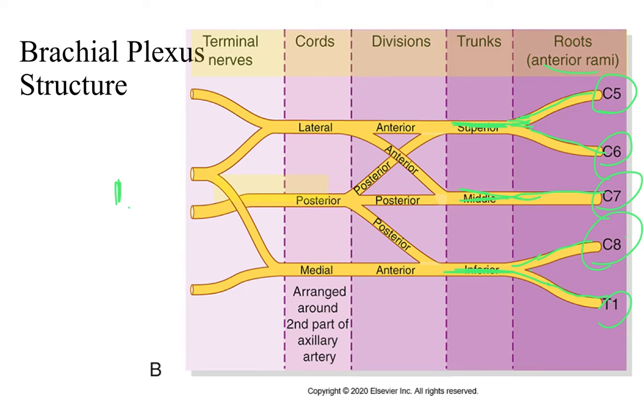Then we get to divisions. The superior trunk divides into anterior and posterior divisions. The middle trunk has an anterior and posterior division, as does the inferior trunk. The anterior is in front of the posterior, which is why they're named that way — anterior would always be more towards you and posterior more away from you. The posterior divisions of the superior, middle, and inferior trunks will form the posterior cord.